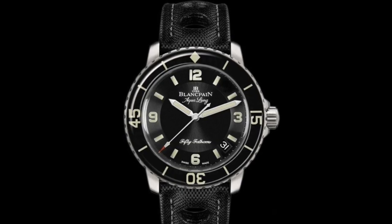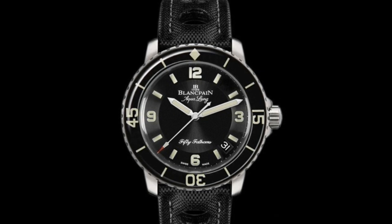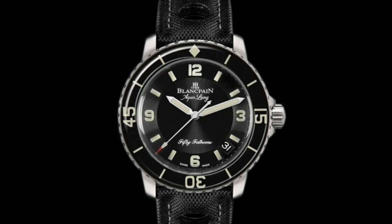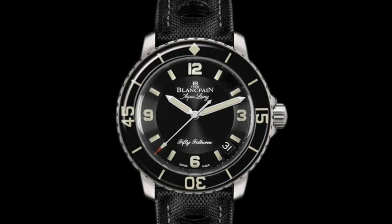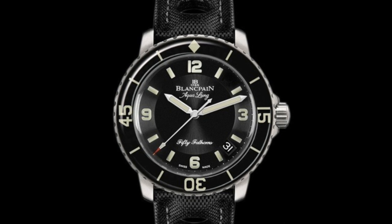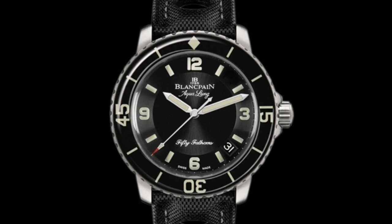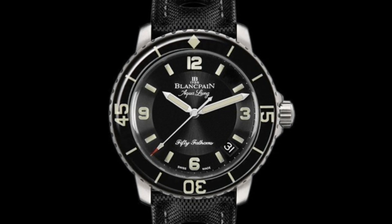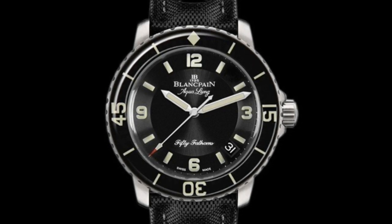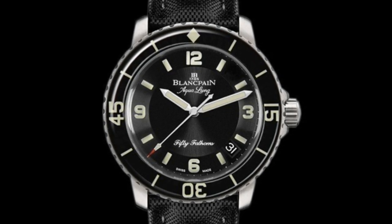In my opinion the most elegant recent 50 Fathoms is the Tribute to 50 Fathoms version, which has a more simple bezel design while still retaining that sapphire insert. It also has a more simple, austere dial going back to the original lines, but still retaining the date at 4:30. This watch has 'Aqualung' printed on the dial — a reference to Jacques Cousteau's invention of the aqualung breathing apparatus, and of course the 50 Fathoms has a great history with Cousteau as this was the watch he wore.